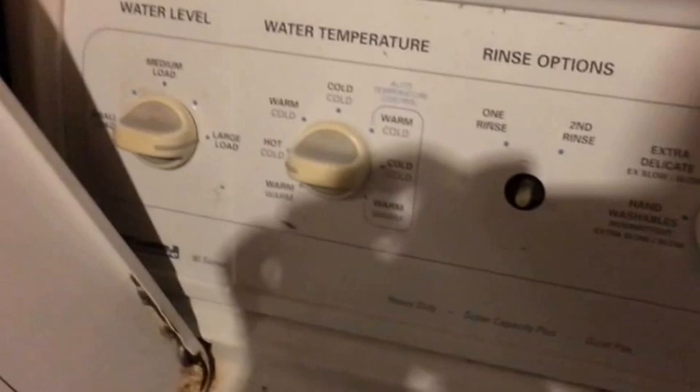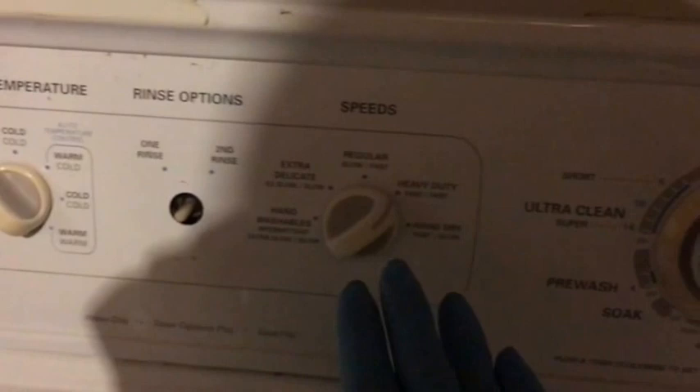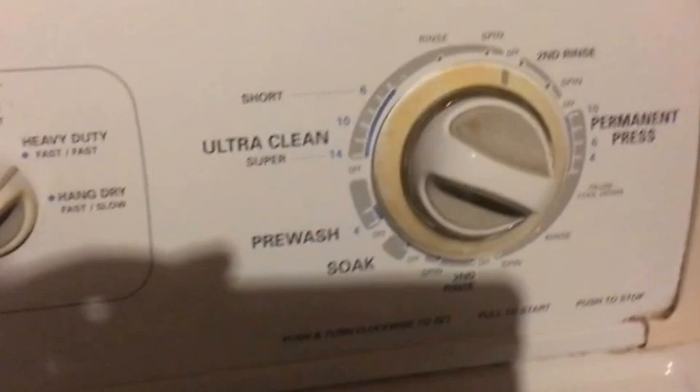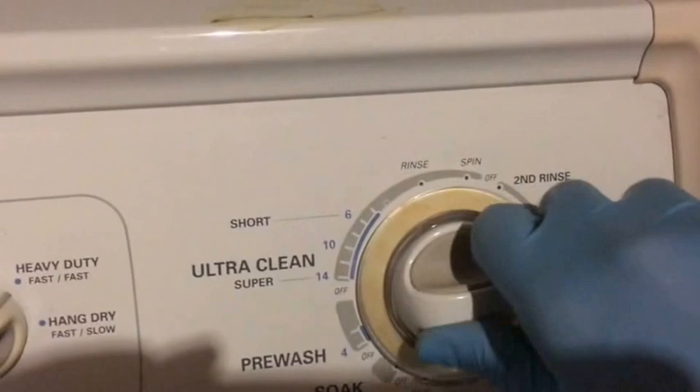Before putting clothing in, lift the lid and make sure there's nothing in there. Set it for a large load, warm and cold setting, and leave everything else the same. You can set it to heavy duty or regular — either one is fine. Then for the dial, push the knob in and rotate it all the way over to ultra clean, then push it out.